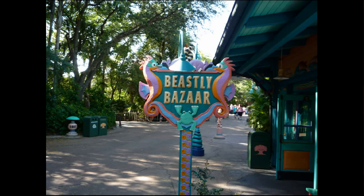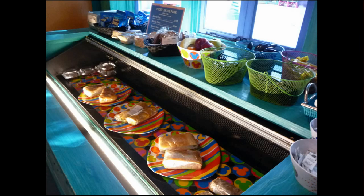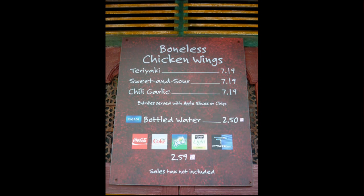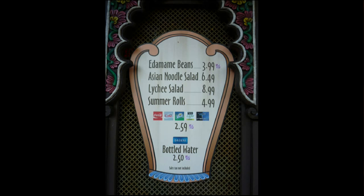We've received word that Beastly Bizarre, a shop in Discovery Island at Animal Kingdom, will soon be removed and the space will become the character meet-and-greet area now occupied by Camp Minnie-Mickey — implying that the Camp Minnie-Mickey area will be cleared away for Avatar construction, though that hasn't been officially confirmed. Between Africa and Asia, a cart on the tree side has boneless chicken wings, and the other cart on the bird show side has edamame, noodle salad, and lychee salad — something brand new.